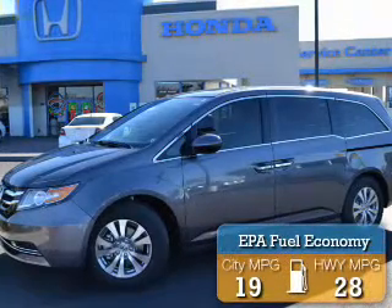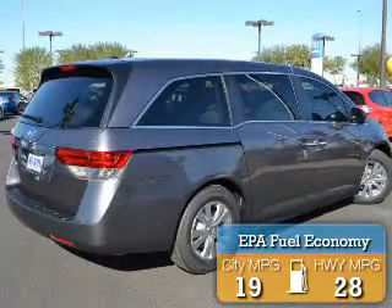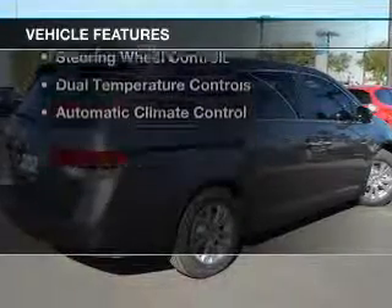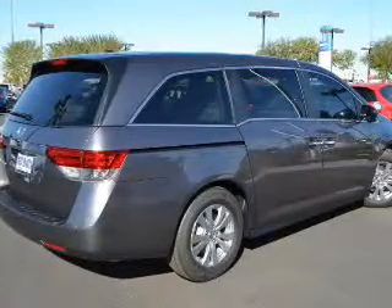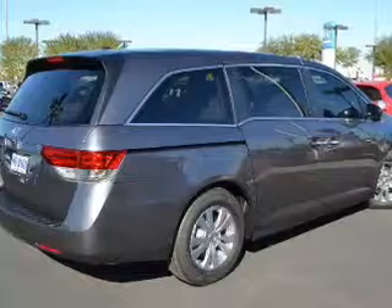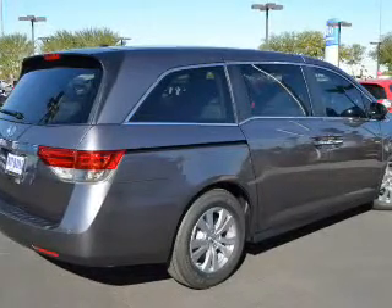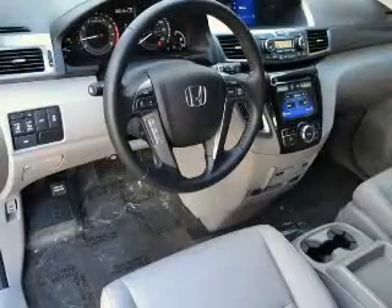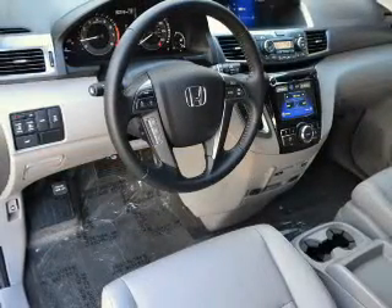Great fuel efficiency saves you money by requiring fewer trips to the gas station. The features include a power sunroof, electric trunk, leather seats, heated seats, Bluetooth connectivity, Sirius XM satellite radio, digital audio input, steering wheel controls, and dual temperature controls.